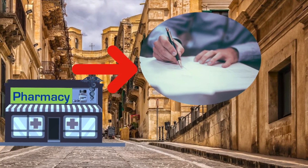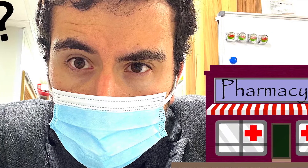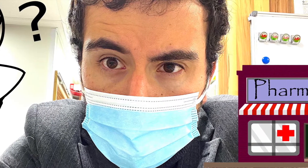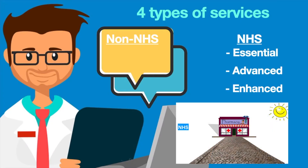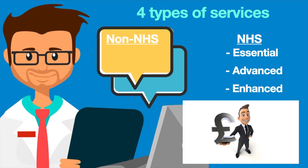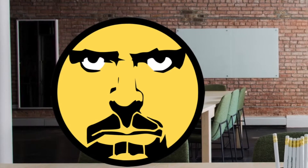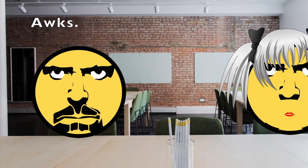This also ties in with the services a pharmacy provides. If you remember from the first video on what community pharmacy is, not all pharmacies provide all services on the NHS. There are some services that can only be provided by specific pharmacies where there's a local need and funding for them to provide it. Do you remember what type of service that is? You may want to refresh your memory with this video.